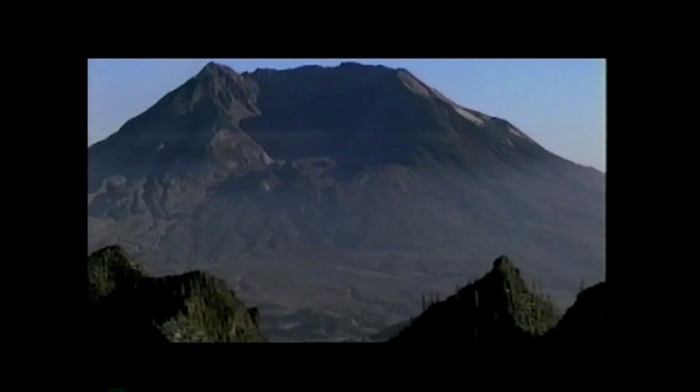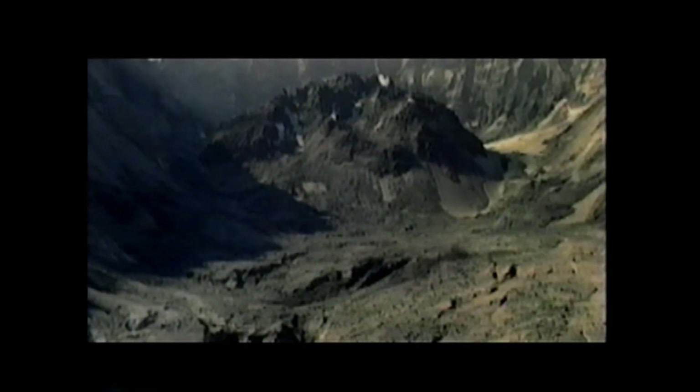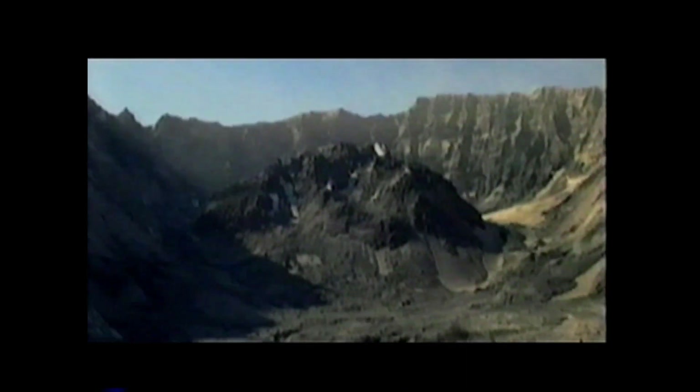Today, the changes caused by the eruption that day in 1980 are clearly recorded in the landscape of Mount St. Helens. The eruption was, in fact, a series of events. Each had its distinct impact on the landscape, an impact that we can read in the evidence that remains.